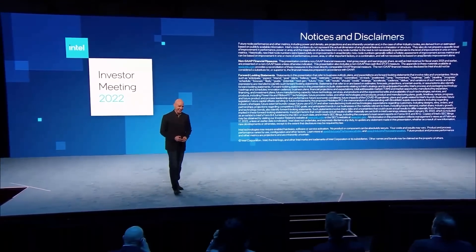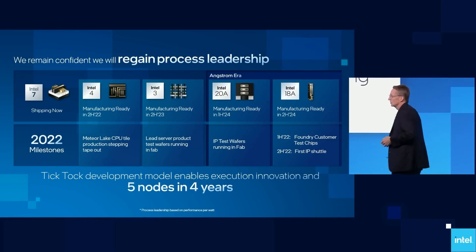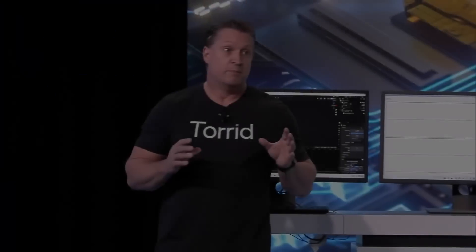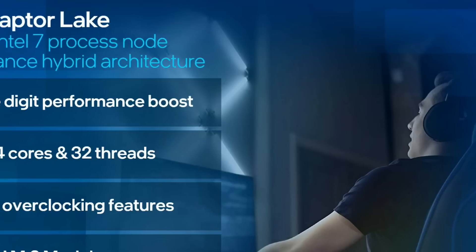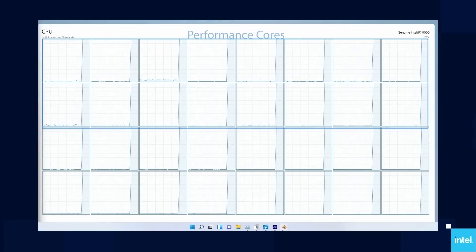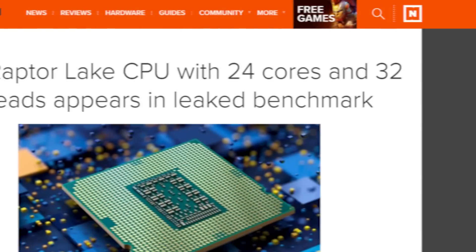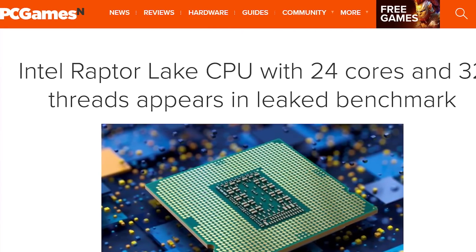Next up for today, Intel just had their new investor meeting, and in it, as well as before it, they shared a ton of official information — so much so that I had to separate it into two stories. First up, they actually showed off their next-gen Raptor Lake CPUs. Remember that these are Intel's upcoming 13th-gen desktop parts.